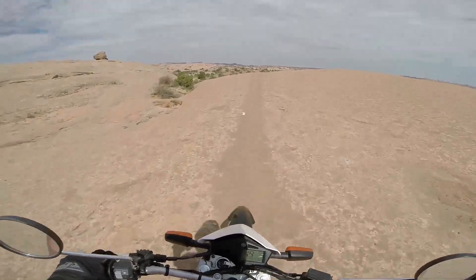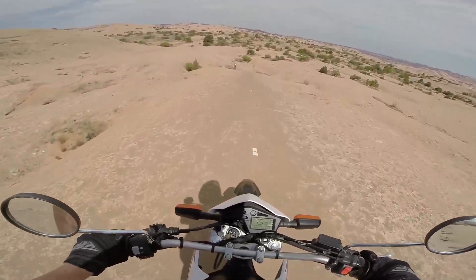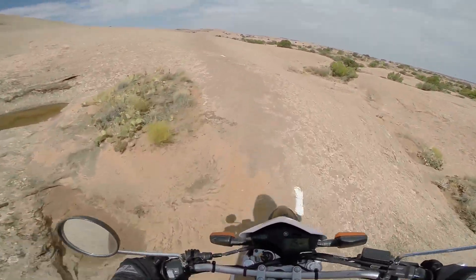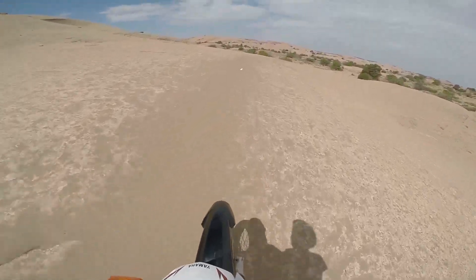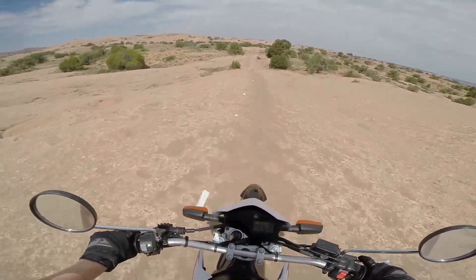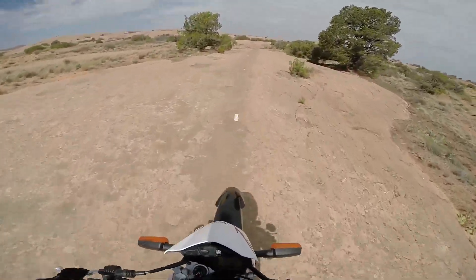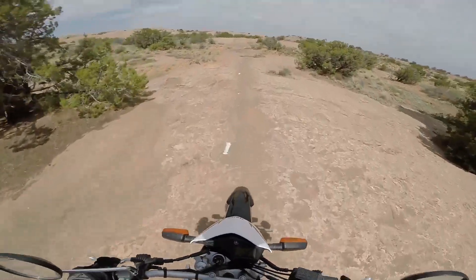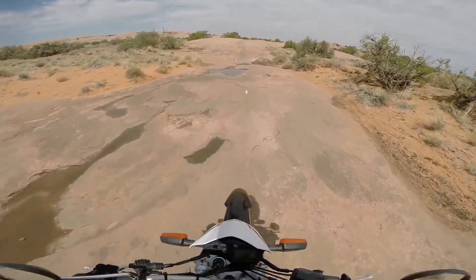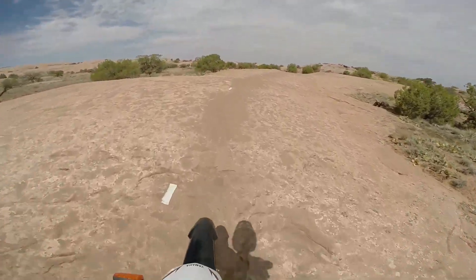I'm just kind of cruising along in second gear. This is awesome. The XT is doing great at this. It's awesome that you can buy a cheap little street-legal Yamaha like this that can get you to and from work and also come out here and do this in the same day without changing anything.